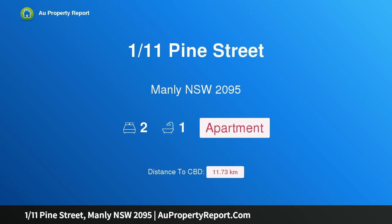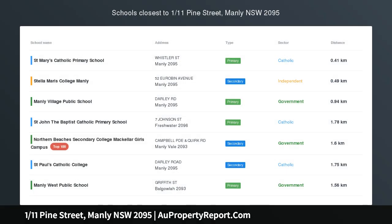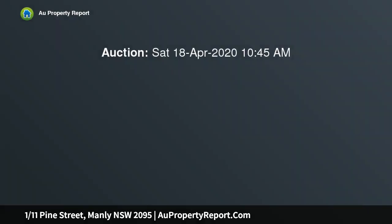I am glad to introduce property 111 Pine Street, Manly, New South Wales 2095 — an art deco beach pad 100 meters from the sand and surf. Living is easy in this tastefully updated character apartment, enviably positioned only one minute barefoot from shops.